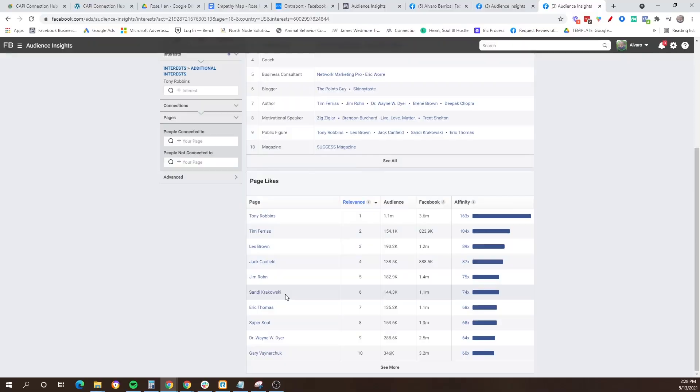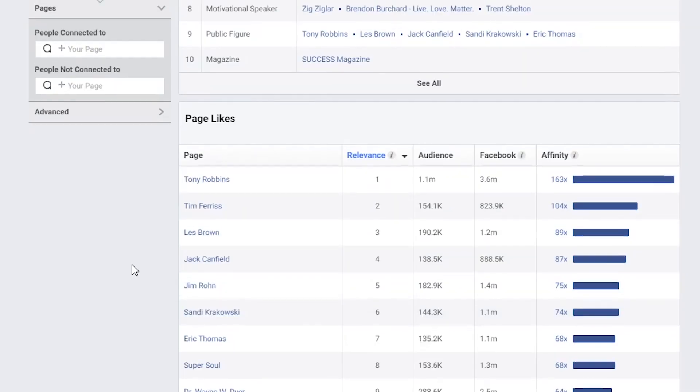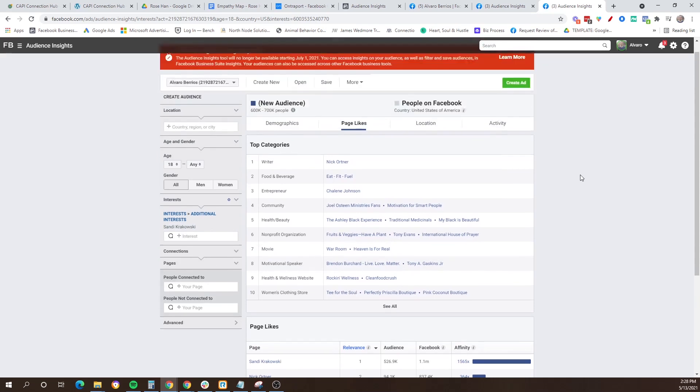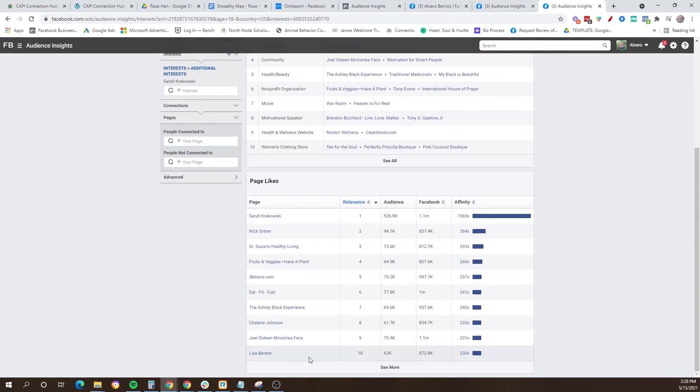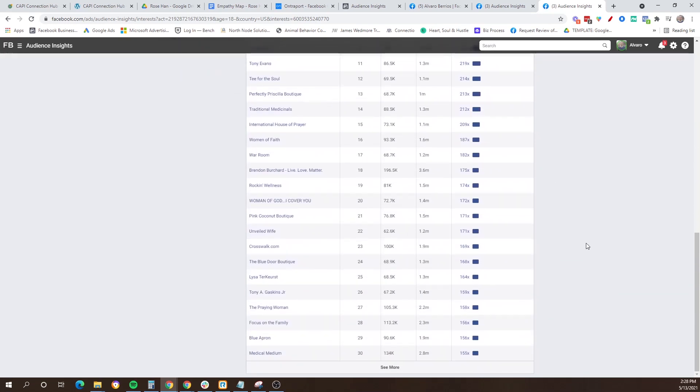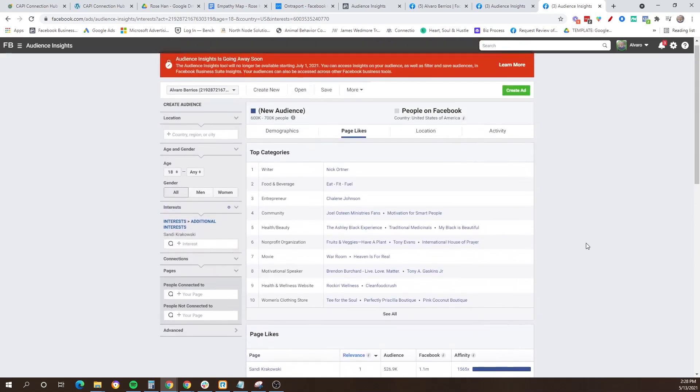It doesn't just end there. You can go even deeper with your research. Let's say you're looking at fans of Tony Robbins and you notice they also like Sandy Krakowski — you can grab Sandy Krakowski's name, put that into the interest box, and see what other pages fans of Sandy Krakowski are following. That new menu will come up and you'll see people like Nick Ortner and other options, giving you a whole slew of potential targeting options. You just keep going down this rabbit hole — find a great targeting option, put it back in the interest box, see what else comes up — until you've exhausted it and have a very extensive list of amazing targeting options.